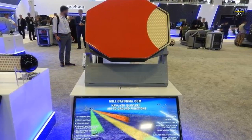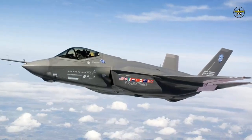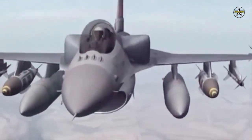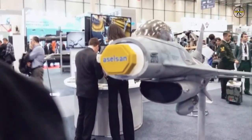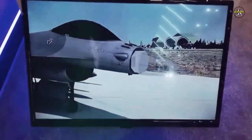After Turkey's spat with the US that led to its removal from the F-35 program, Ankara decided to upgrade its F-16s on its own. The F-16s are currently Turkey's top-of-the-line aircraft. The structural modernization will increase the flight life of the F-16 Block 30s from 8,000 hours to 12,000 hours.